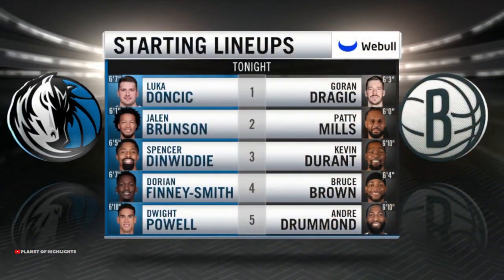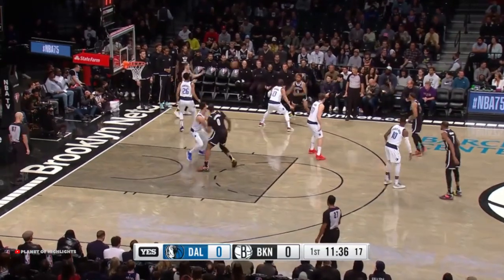The Nets and the Mavericks — let's take a look at tonight's starting lineup presented by Weeble Learning. For the Nets, they have Hiday against Portland here in Brooklyn.